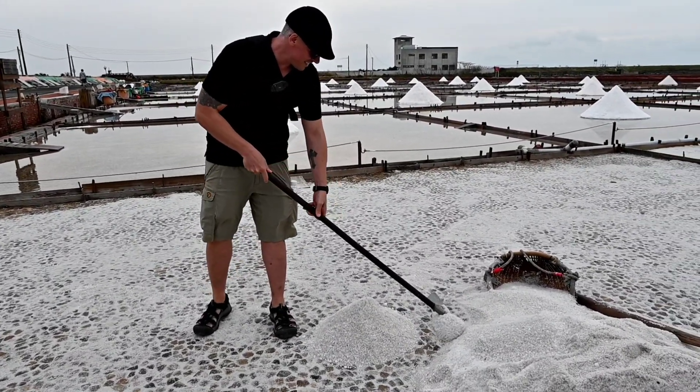Here are the top three things you can do at the Jingzezhao Wapon Salt Fields. Number one: take a walk along the salt fields. The salt fields are made up of a series of interconnected pools and you can walk along the paths that separate them. It's a great way to get a close-up look at the salt production process and see the salt workers in action.